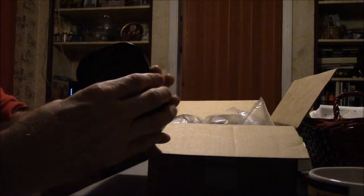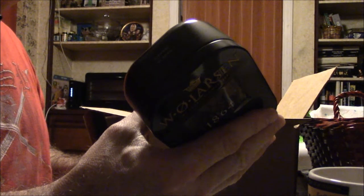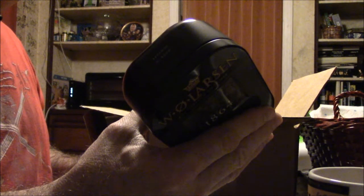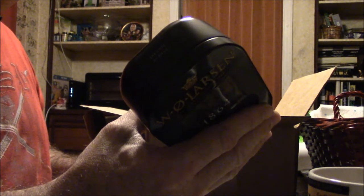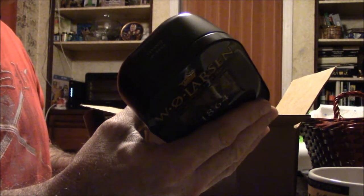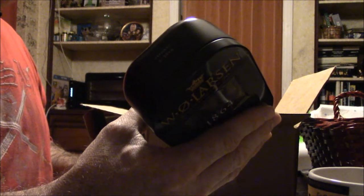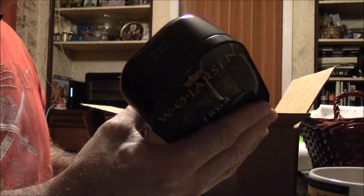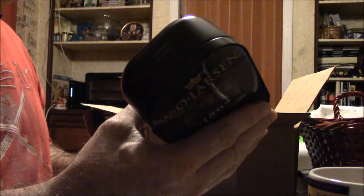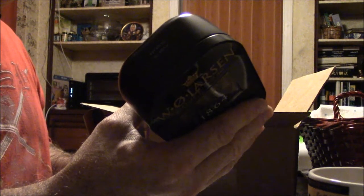First up is this W.O. Larson 1864 tobacco — isn't that a beautiful tin! I like that. It's good tobacco, kind of like a chocolate. I believe it's a black Cavendish Virginia tobacco, premium burley from the USA, Malawi, and Mexico. It has a seductive flavor to ensure a generous and delicate taste — truly a perfect mixture. This is a modern version of the early successful blend by W.O. Larson, the 1864 mixture.